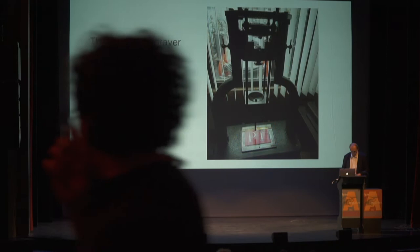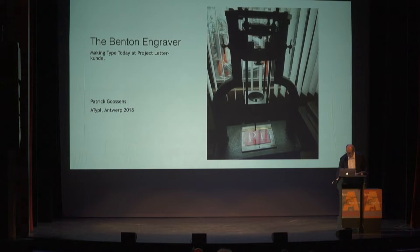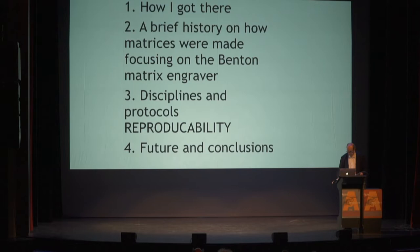Good evening. I would first like to thank the organizers for having me presenting what we're doing at the Letterkunde Press here in Antwerp, because I'm a local. The presentation is split up in four parts, and I will start right away with number one: how I got there.